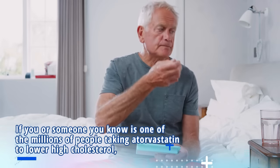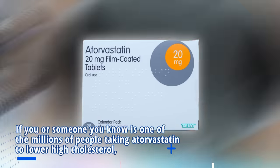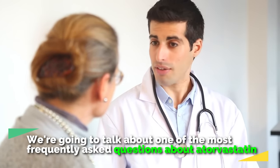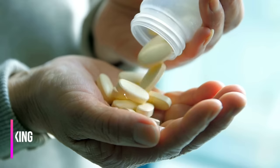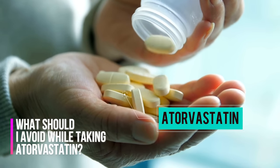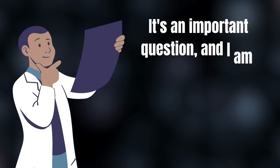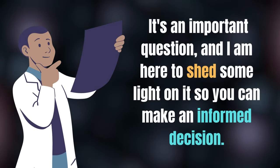If you or someone you know is one of the millions of people taking atorvastatin to lower high cholesterol, then you have come to the right place. We are going to talk about one of the most frequently asked questions about atorvastatin: what should I avoid while taking atorvastatin? It is an important question, and I'm here to shed some light on it so you can make an informed decision.